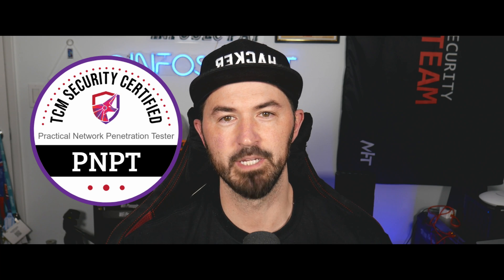Hey, what's up everyone? Welcome back to another video. In this video, we're going to be talking about the PNPT from TCM Security.